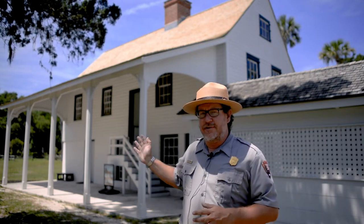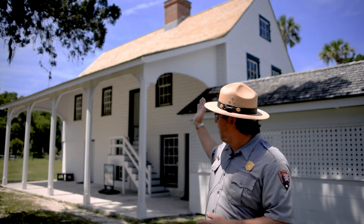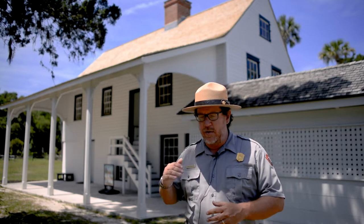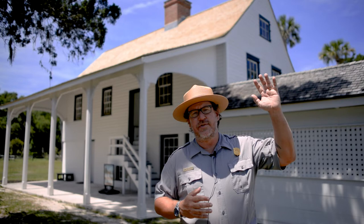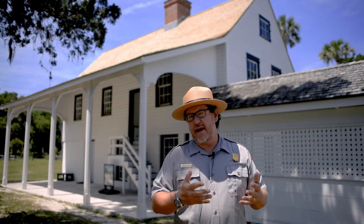The structure also served as Anna Kingsley's residence. She lived in the upstairs and downstairs portion of this structure, along with the four children Zephaniah and Anna produced. Slave laws were slightly different in Florida, being Spanish territory, as opposed to across the water in the Georgia colonies under British and then later American laws.